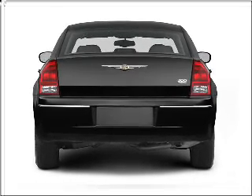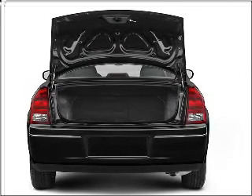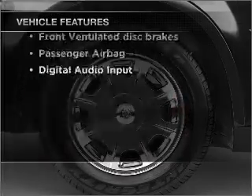Stand out from the crowd with premium wheels. The anti-lock braking system will help deliver you safely to your destination. Heated seats are a desirable comfort feature. With these notable features, you won't want to miss out on the opportunity to own this amazing ride.